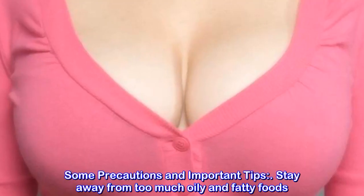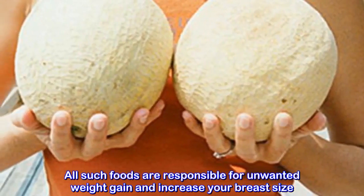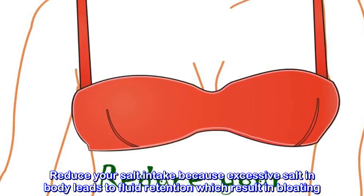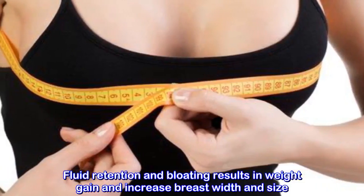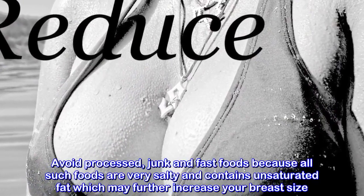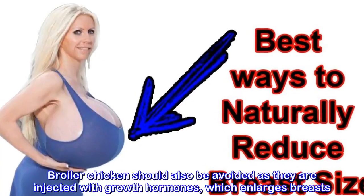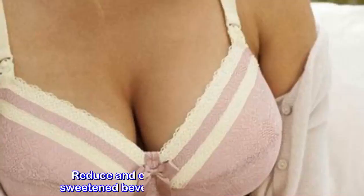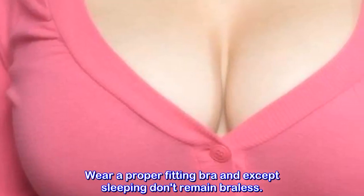Precautions and Important Tips: Stay away from too much oily and fatty foods, as they are responsible for unwanted weight gain and increased breast size. Reduce your salt intake because excessive salt leads to fluid retention and bloating, which results in weight gain and increased breast size. Avoid processed, junk, and fast foods as they are salty and contain unsaturated fat. Broiler chicken should also be avoided as they are injected with growth hormones which enlarge breasts. Reduce and eliminate sweetened beverages, sodas, juices, and alcohol. Wear a proper fitting bra and, except when sleeping, don't remain braless.